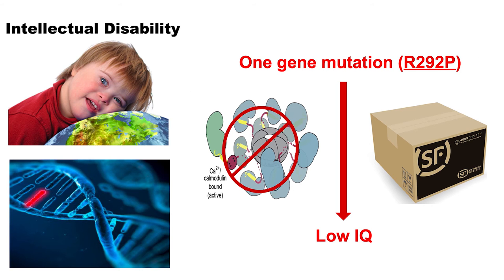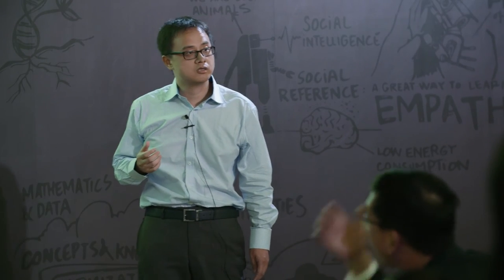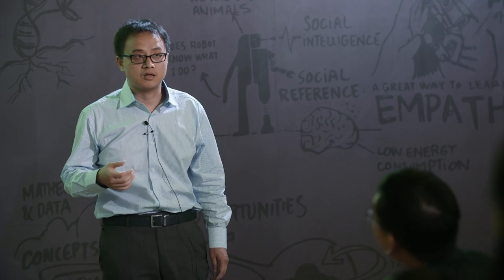More importantly, genetic data suggests gamma CaMKII is a risk gene for intellectual disability, which often shows low IQ and impaired learning. So is it possible that the mutation found in such human patients impairs the shardin function, which in turn affects learning?